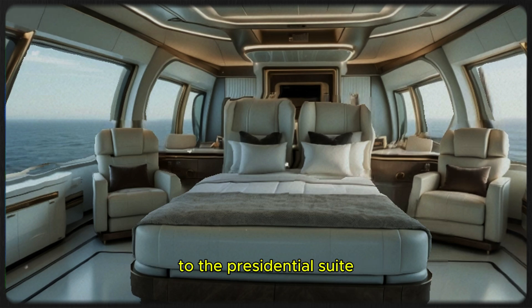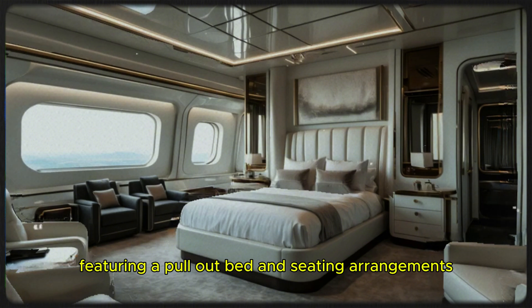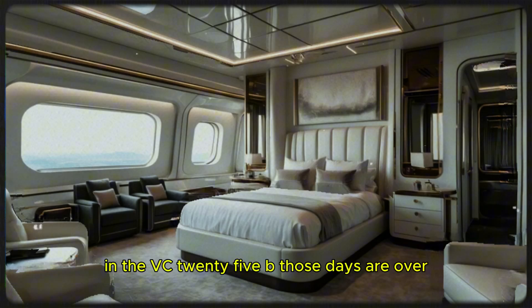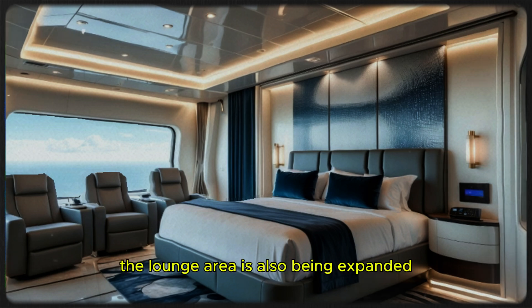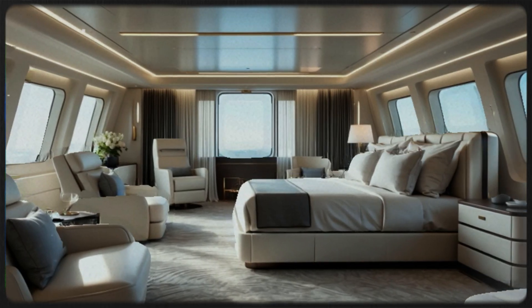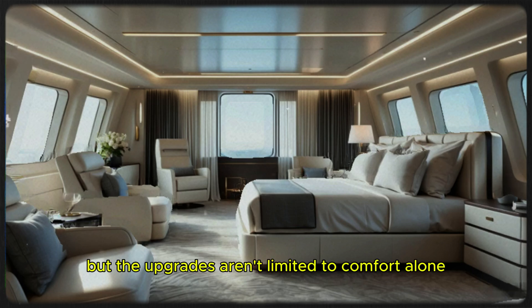One of the most notable changes to the presidential suite is the furniture, which is getting a much-needed upgrade. Previously the setup was functional but far from luxurious, featuring a pull-out bed and seating that wouldn't feel out of place in a budget motel. In the VC-25B, the suite will now feature a queen-sized bed, offering the president proper comfort during long flights. The lounge area is also being expanded with additional plush recliners and sofas, a brand-new television will be installed, and the windows are being enlarged to let in more natural light, creating an airy, modern atmosphere.